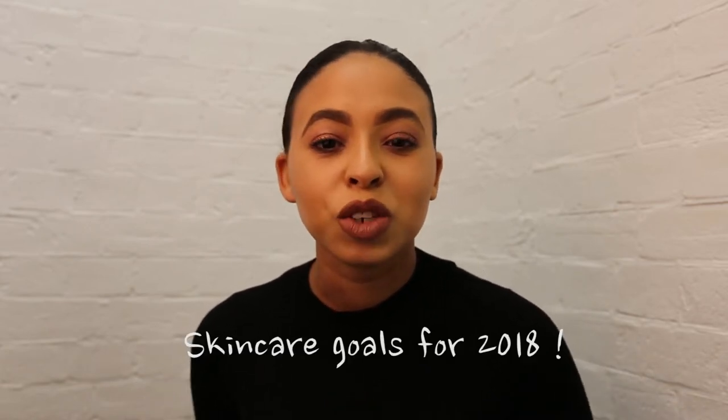Hi guys, welcome back to the channel. Welcome back to the CHD community hub where we talk about all things hair, skin, makeup, beauty, fitness, lifestyle. What I'm going to do today is run you through a new video. The title of this video is going to be skincare goals for 2018.